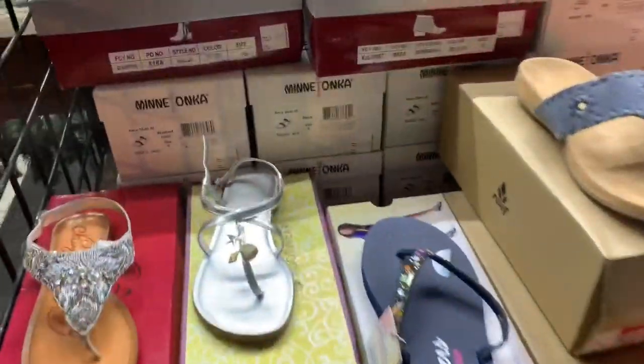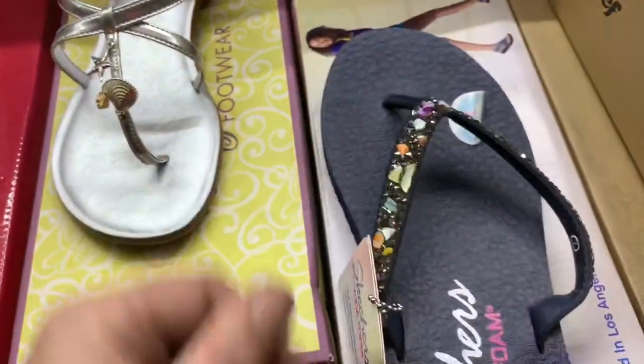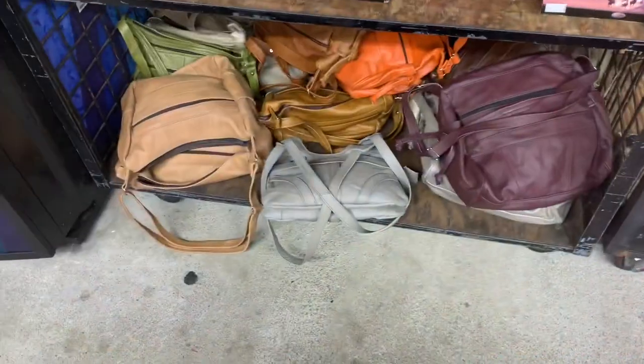And look at these flip flops! My heavens, I just love it. These are really cute. Wow! Look at the cowboy boots too and the backpacks down there. Dang!